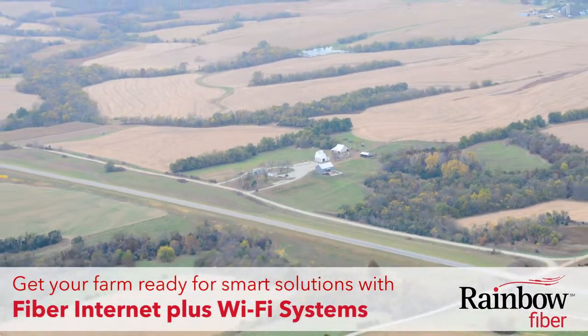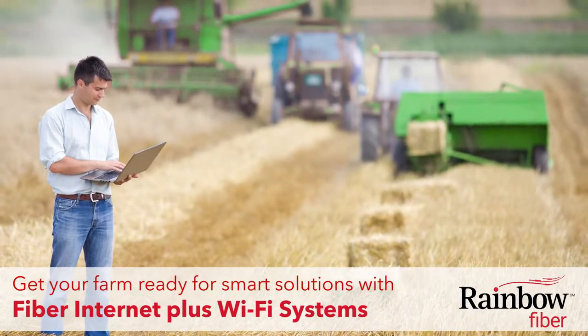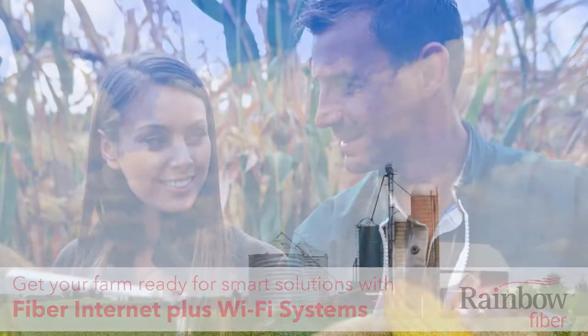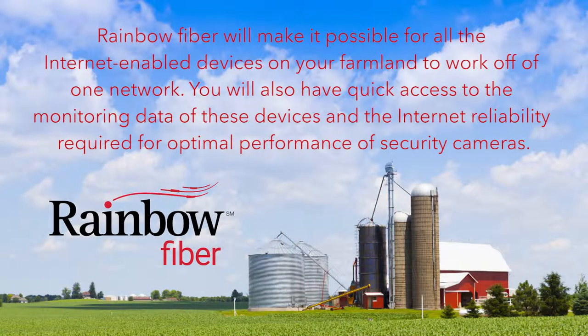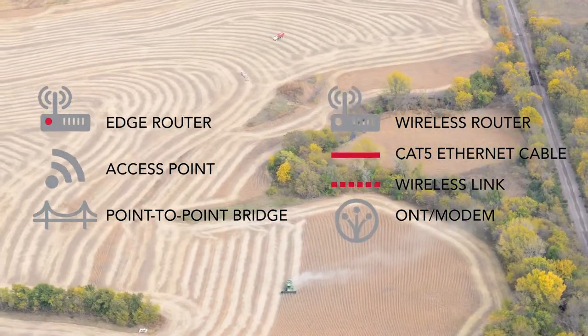This will make it possible for all the internet-enabled devices on your farmland to work off of one network. You will also have quick access to the monitoring data of these devices and the internet reliability required for optimal performance of security cameras. Rainbow Communications can use your fiber internet to create a Wi-Fi system to meet the internet needs of all areas of your farm's operation.